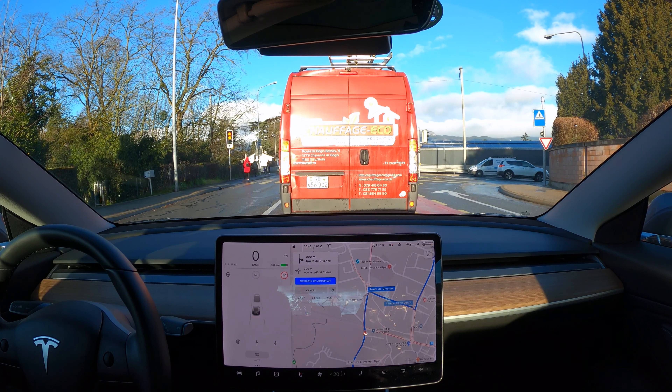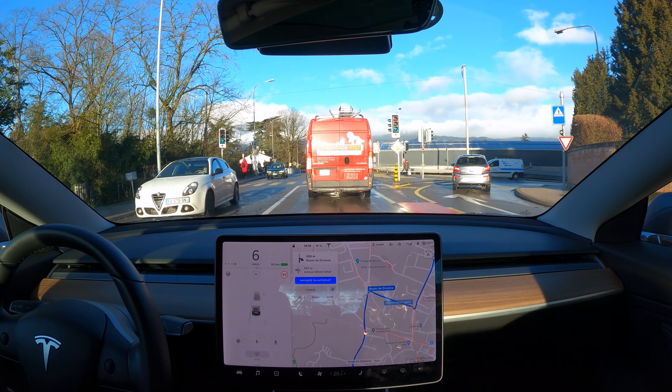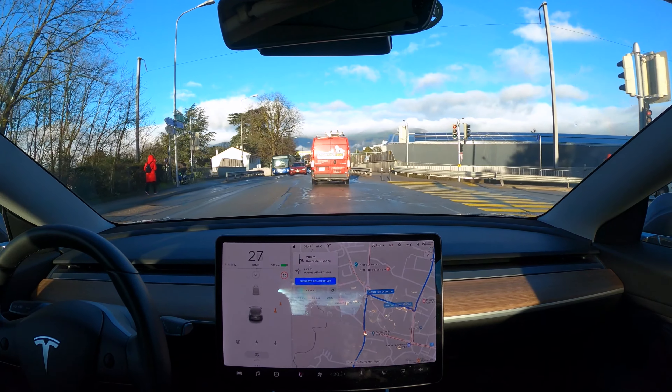Hey, it's Serge from Switzerland. In this video, I want to give you a quick list of 10 little things that I love with my Tesla Model 3. So without further ado, let's get into it.